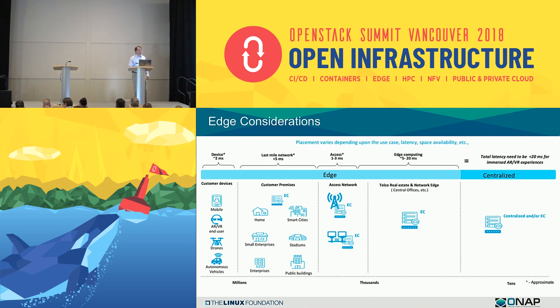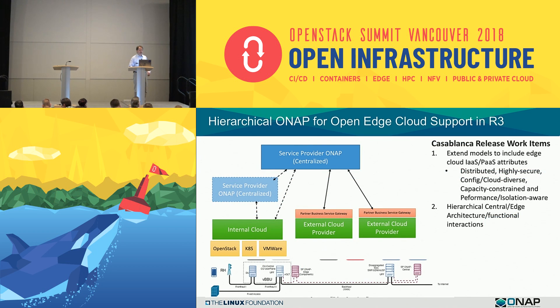We have an active group of about 20 different companies who have been talking about edge cloud, some of the requirements, and how we bring that into our Casablanca release. For our third release, Casablanca, we've been considering a number of use cases, but for the purposes of illustration I'll just show you 5G today for mobile devices.